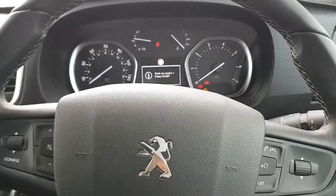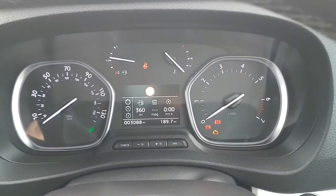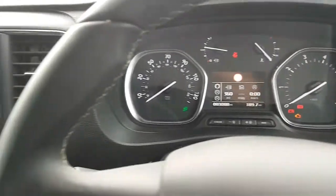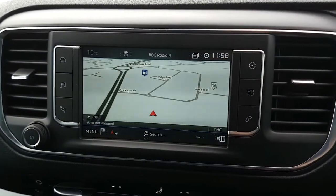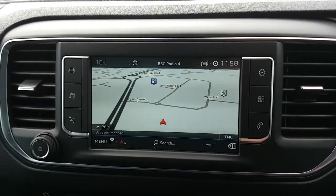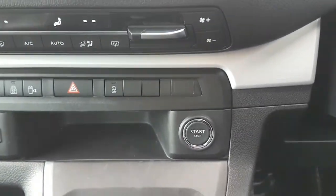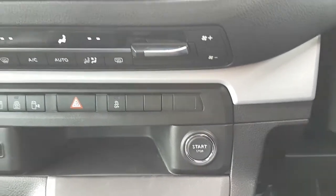Welcome to the Peugeot Traveller long wheelbase. We've got 3,088 miles on the clock currently. This model is the Allure spec, so it comes absolutely loaded — you have sat nav, reversing camera, DAB radio, and Bluetooth connectivity, all run through this touchscreen here. This is a keyless model, so it's just a case of putting your foot on the clutch and pressing the button and you're good to go.